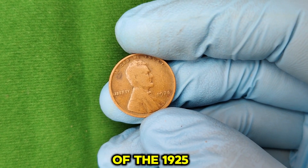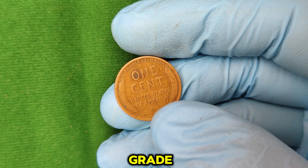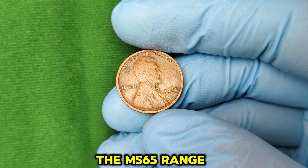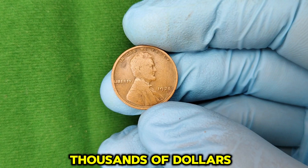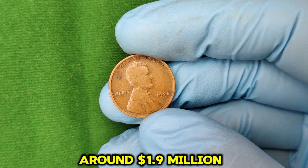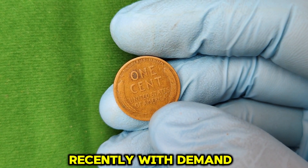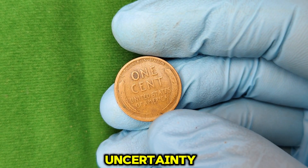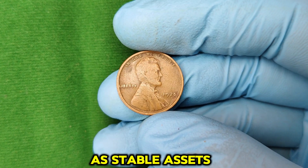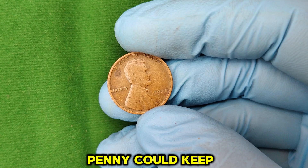So, what's the current market value of the 1925 no-mint mark Lincoln Wheat Penny? Prices vary widely depending on the grade. Lower-grade examples might only bring in a few dollars, while higher grades — especially those in the MS65 range or above — could be worth thousands of dollars. And that ultra-rare, high-grade example is currently valued at around $1.9 million. The market for collectible coins has been booming recently, with demand and prices climbing. Factors like economic uncertainty and increased interest in alternative investments have driven collectors to seek out rare coins as stable assets, meaning prices for high-quality examples could keep rising.